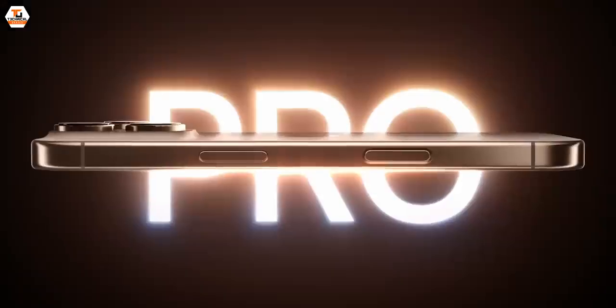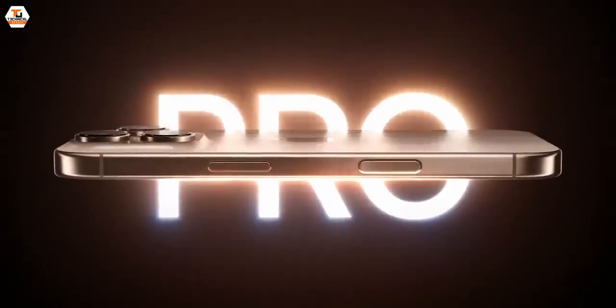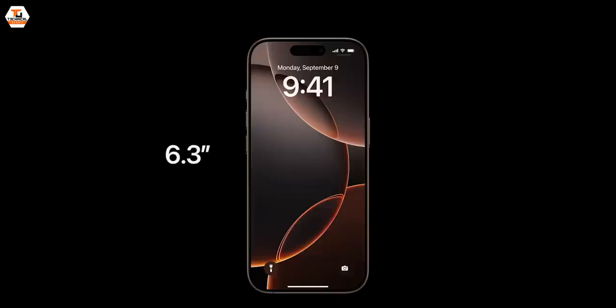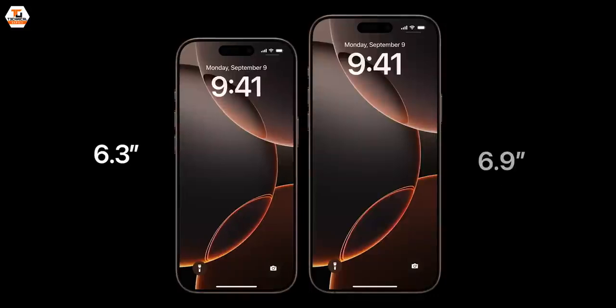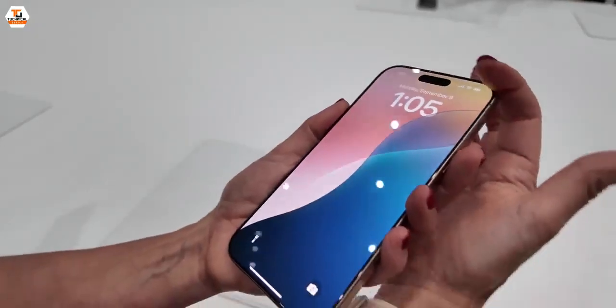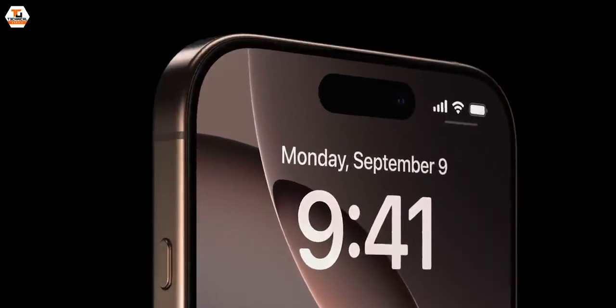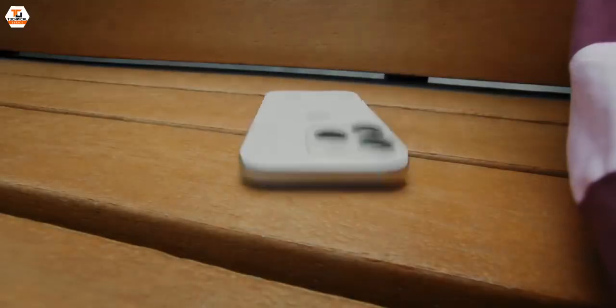The second phone I have is the best-of-the-best iPhone 16 Pro Max. The screen sizes have gone up from 6.1 to 6.3 inches on the 16 Pro, and from 6.7 to a 6.9-inch screen on the 16 Pro Max. The bezels are almost minimal all around, so you get a great immersive experience. It features a titanium build for great durability.